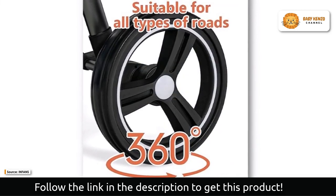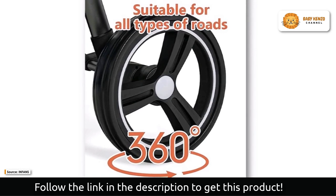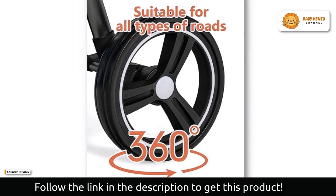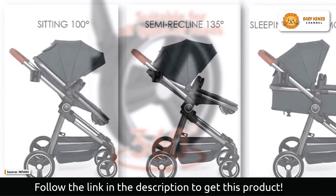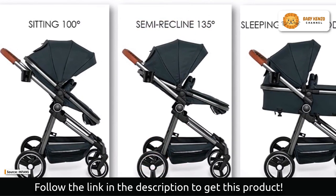The large storage basket behind the seat has plenty of room for groceries, diaper bags, and baby essentials. With the five-point seat belts, you can rest assured that your baby is protected at all times.